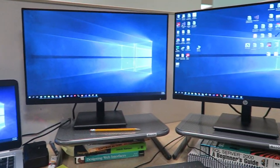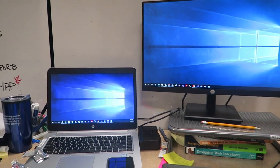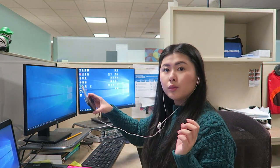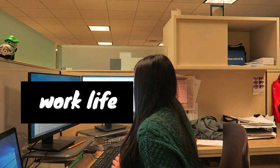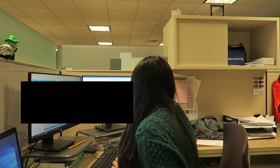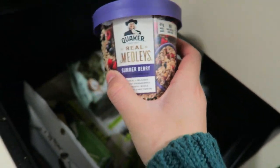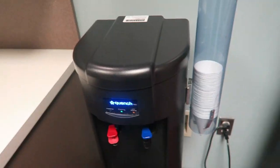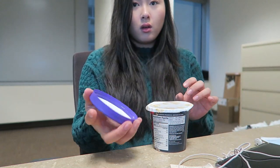I didn't clean it up for the video — I wanted to show how it looks in actuality. Now it's time for me to work. I usually put on music or something on my phone while I'm working; that's just how I work best. I started to get hungry because I don't eat breakfast until I get in, so I got this oatmeal, put some hot water in it, and ate that at my desk.